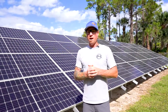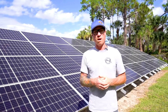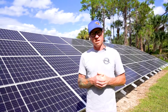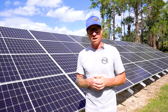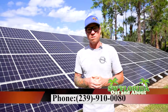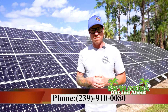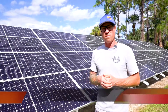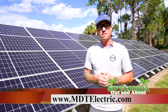To wrap it up — if you're interested in a consultation about what kind of solar power we can provide for your house to capture energy from sunlight, feel free to call us. Our phone number is area code 239-910-0080. Or if you want to check us out and see what MDT has to offer, you can visit our website at MDTelectric.com.